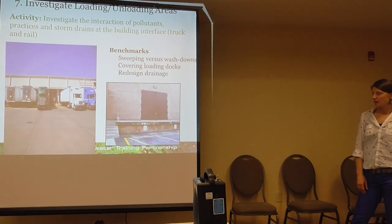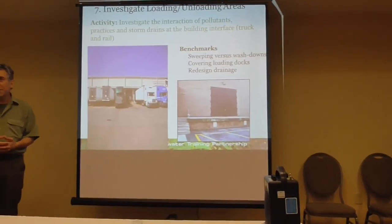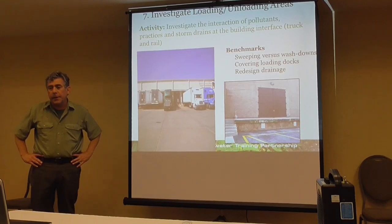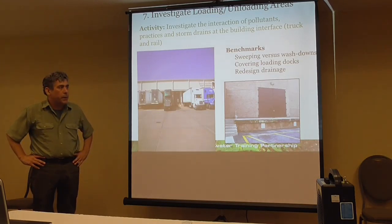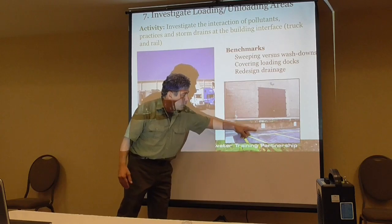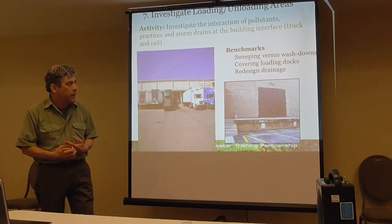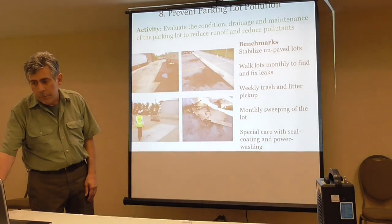Public works yards are very high traffic — you're moving stuff across all four seasons. You want to look where the traffic is. Loading and unloading areas are where you go from the lot to the building. These are the areas of spill and where people do a lot of activity. We want to make sure people are sweeping rather than doing wash downs, covering loading docks, and redesigning drainage so that folks aren't sending pollutants into the stormwater.